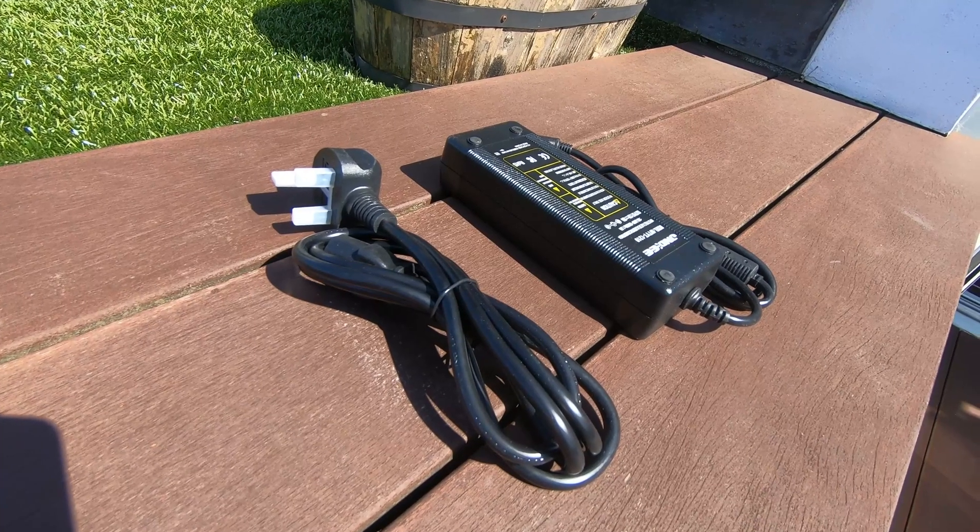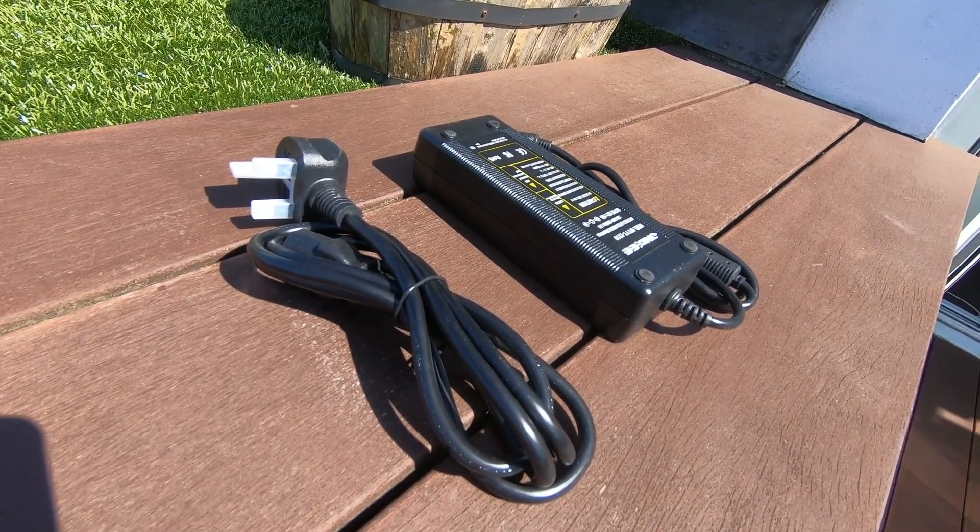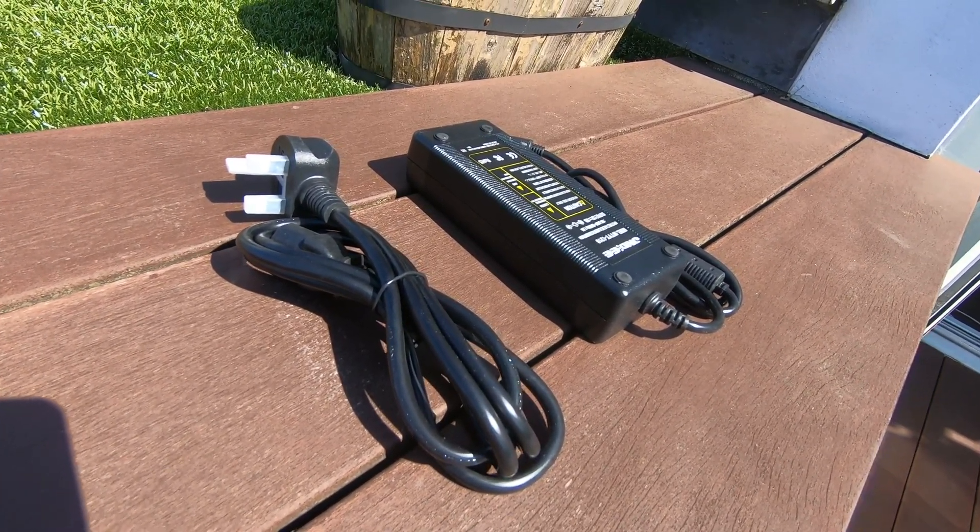Finally, my new AC adapter was delivered — 10 amps maximum at 12 volts, which should be more than plenty to drive all my equipment: the ASI-R Pro, the camera, the guide scope, and the mount. So this night I might actually be able to try guided tracking.